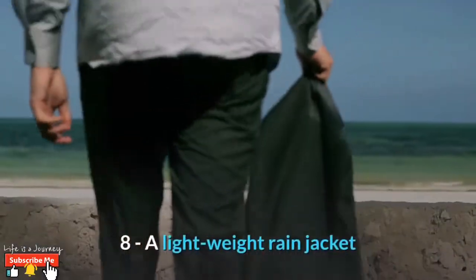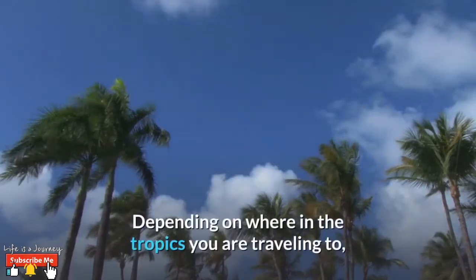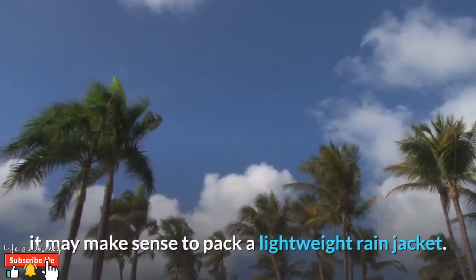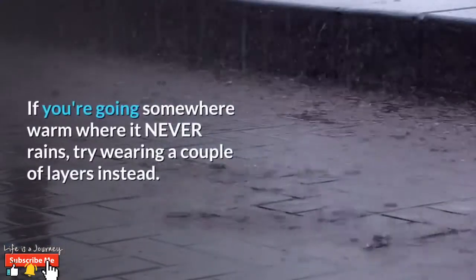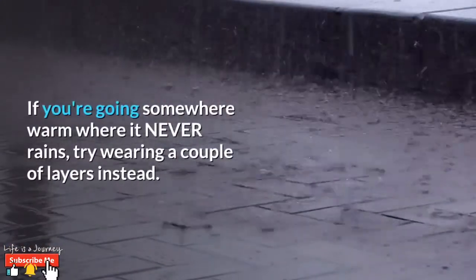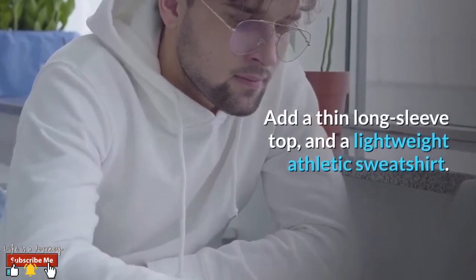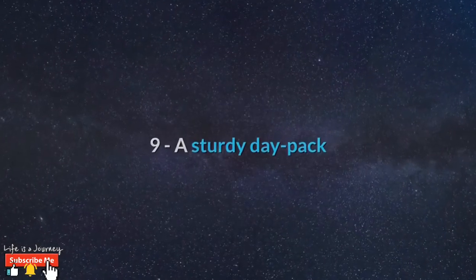Number eight: a lightweight rain jacket. Depending on where in the tropics you are traveling to, it may make sense to pack a lightweight rain jacket. If you're going somewhere warm where it never rains, try wearing a couple of layers instead — add a thin long-sleeve top and a lightweight athletic sweatshirt.